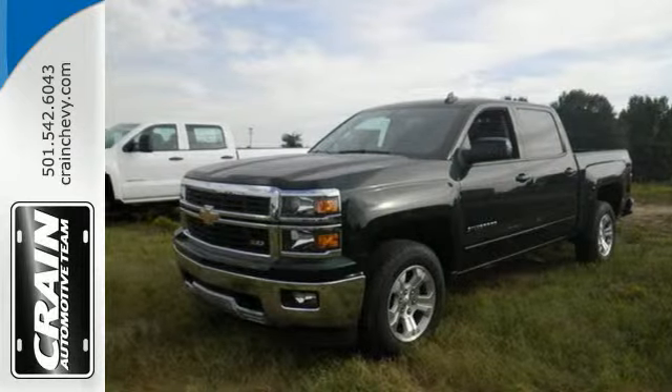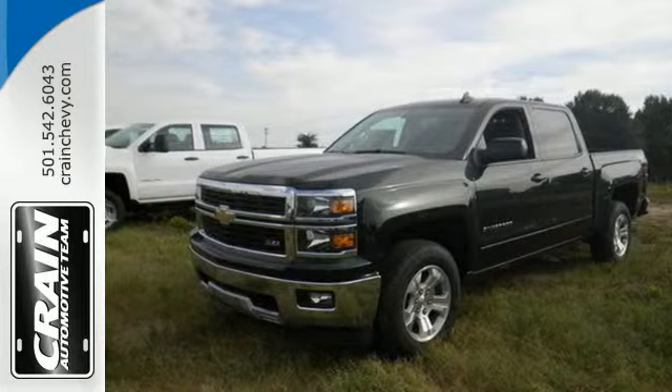Put this pickup to the test. Come in today. Visit us anytime at Craneteam.com.